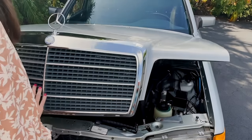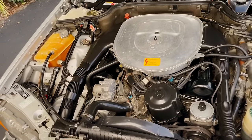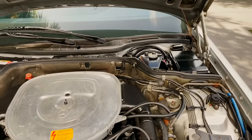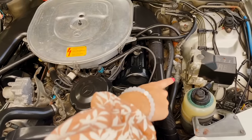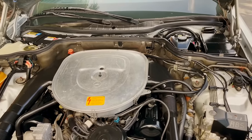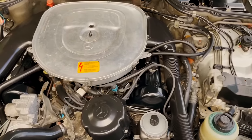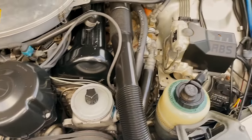Under the hood it's super clean — I can't believe this is a car from the 1980s. This is the 5.6-liter V8 making 238 horsepower. You also have ABS — the anti-lock braking system — which is really nice. Mercedes also went above and beyond with safety on this car.